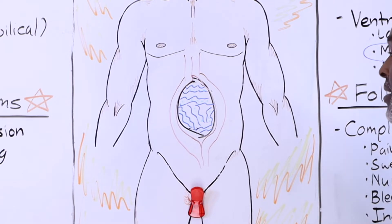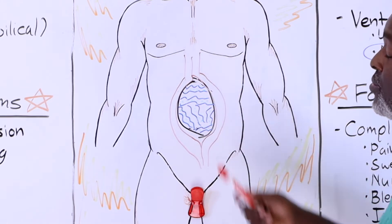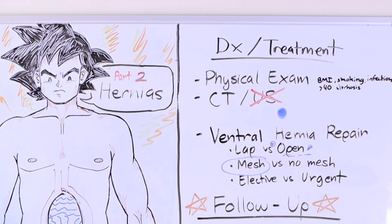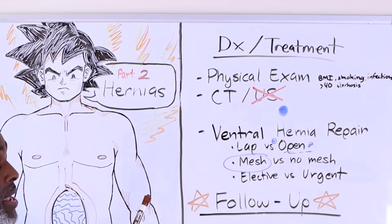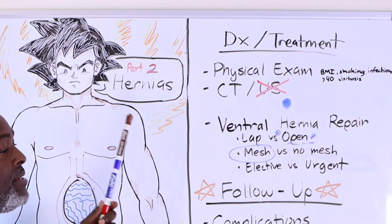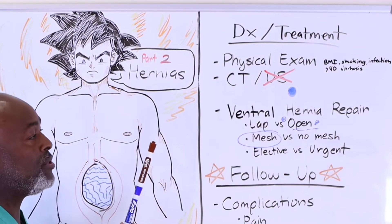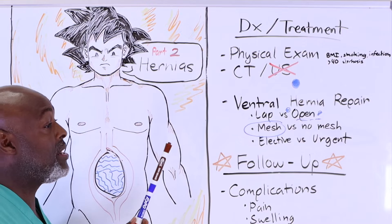When we talk about fixing this, there are two parts: putting mesh to cover the defect, and bringing those muscles back to the midline. As far as diagnosing a hernia, the biggest thing is physical exam. Most patients come in saying they think they have a ventral hernia but actually have a diastasis recti — a weakness in the abdominal wall where the muscles are not lateralized and there's no hole with intestine protruding through, just an abdominal wall weakness. The easiest way to diagnose it in the clinic is to have the patient do a sit-up on the table.